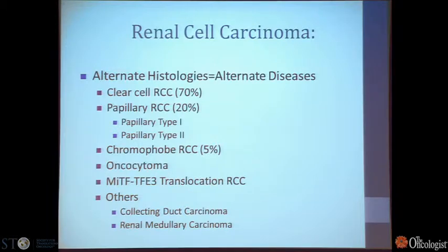Before I dive into clear cell renal cell carcinoma, I have to point out that there are other histologies of this tumor as well. When we say kidney cancer, we're talking about a big spectrum. Clear cell renal cell carcinoma is tied very closely to von Hippel-Lindau disease and loss of 3P, and it's about 70% of all cases we encounter. But there are also other types: papillary type renal cell carcinoma, chromophobe, a benign tumor oncocytoma, a translocation carcinoma, and some other very rare types. For these tumors, we have very little knowledge of how to treat these patients, and their genetics are highly distinct from clear cell type renal cell carcinoma.